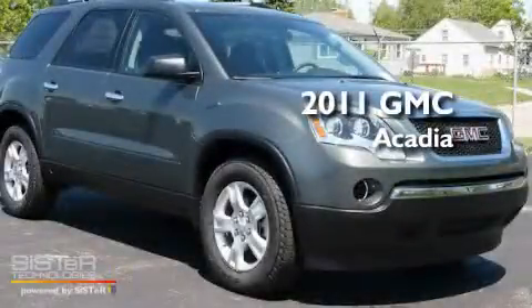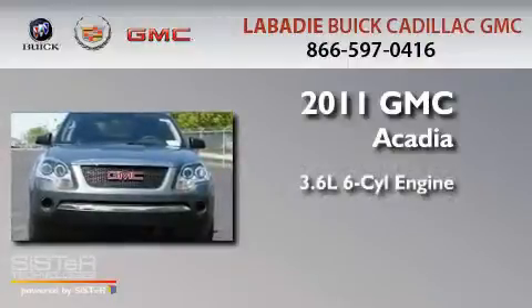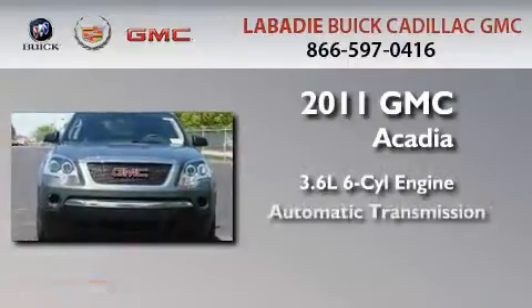This is a brand new 2011 GMC Acadia. It has a 3.6 liter 6-cylinder engine and an automatic transmission.